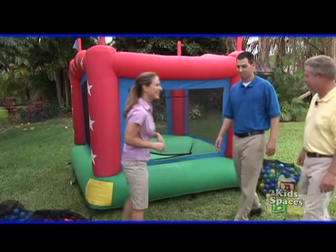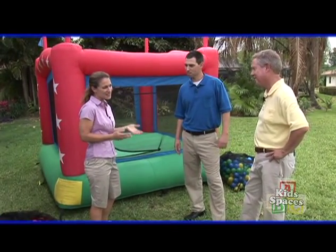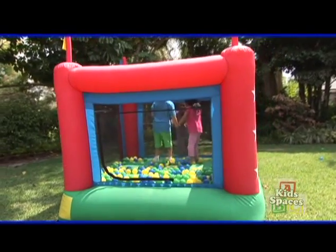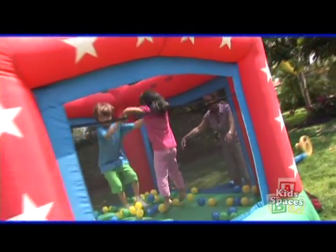This is the bounce house. Kids love it. And is it something that's durable? This particular model — Ben's kids have been using it for about six years, a couple times a week, and it's in great shape. Yes, they're made to last.